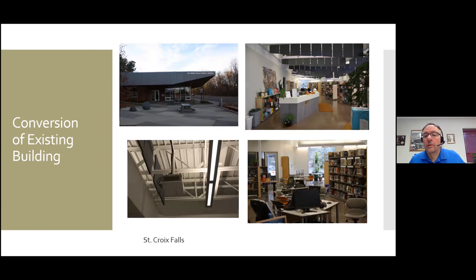St. Croix Falls was an old grocery store that sat abandoned for a number of years. They decided to keep more of an industrial feel to it — polished concrete floors, left the ceilings open, and added acoustic tiles hanging from the ceiling to deaden the sound within the building. This was one of those buildings that was able to take advantage of some funding for blight. It's actually a co-op building — there's a little corner where a dentist office is, sharing the space as a public-private partnership.